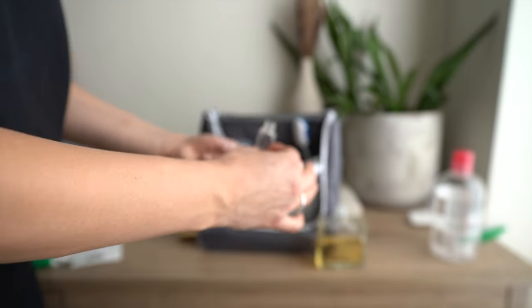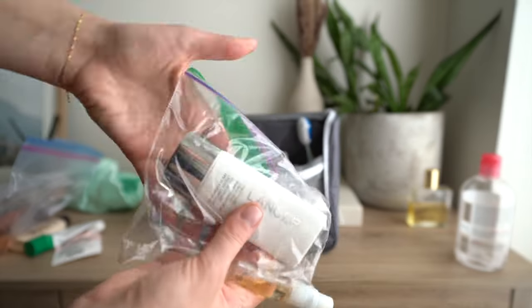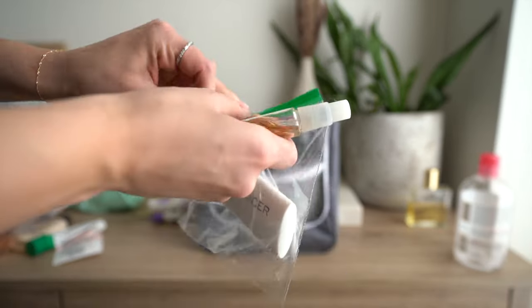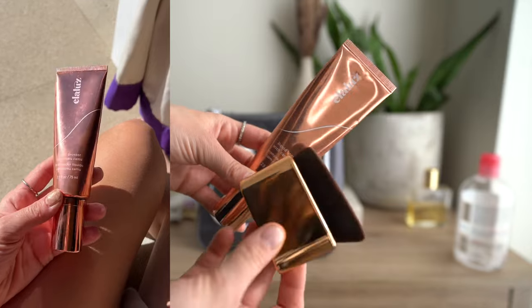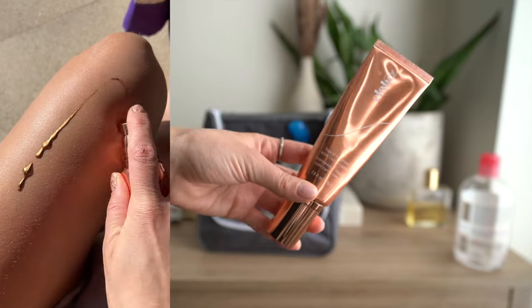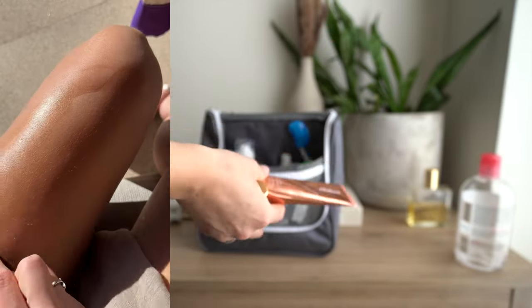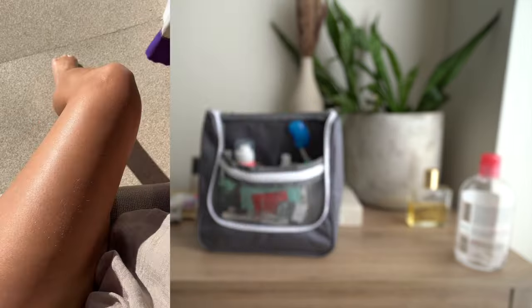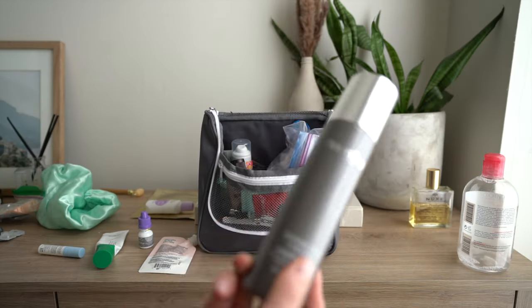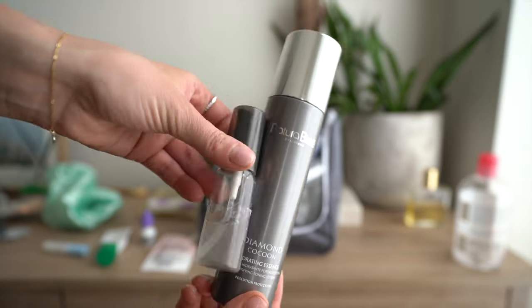I mix the body oil with some eyeshadow glitter to make my body really glowy. For face sunscreen I'm bringing one from Lancer — it's a bit leaky so I put it in a plastic bag. I'm also packing Lalus for glowy skin; I recently showed a before and after on my TikTok and it makes your legs glow like crazy, so it's definitely coming with me.